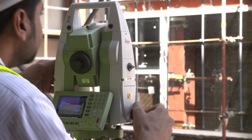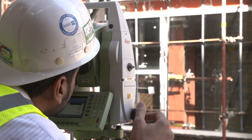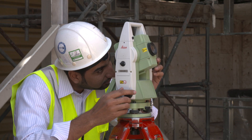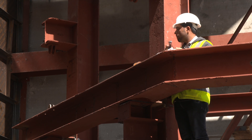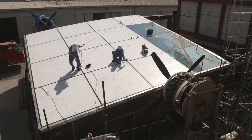Curtain walls are any external non-load-bearing wall — it can be a simple block wall or a complicated facade system. At Thomas Bellwright International Consultants, we test different types of facade, ranging from glazed aluminium facades to combinations of GRC.